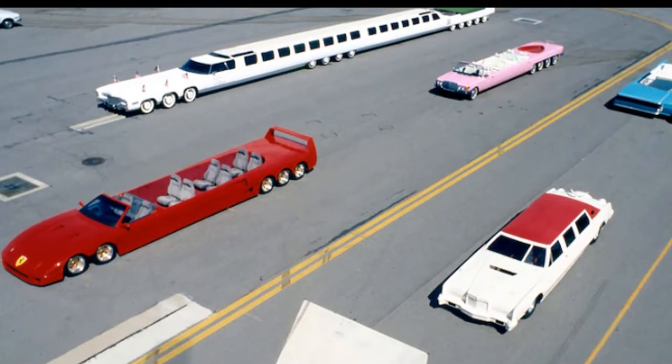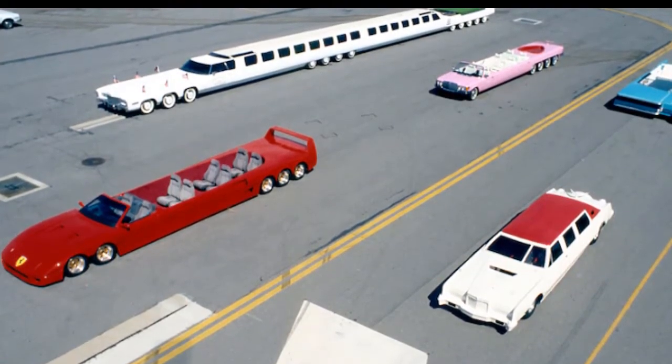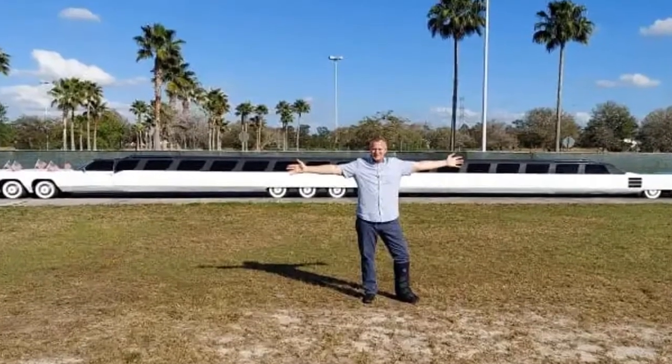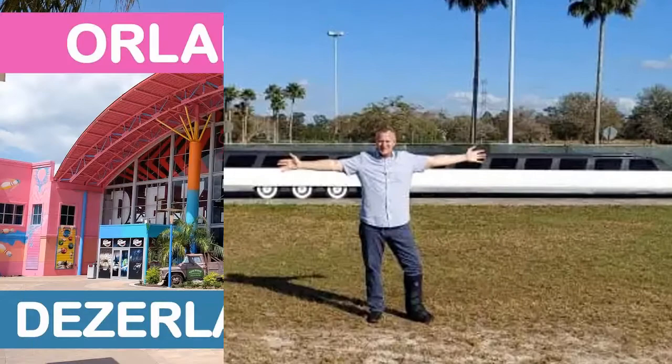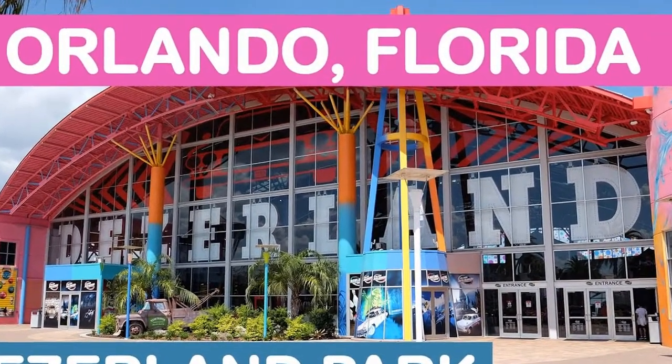Although it's technically drivable, the owners say the American Dream is just too long to drive on public roadways. Instead, the iconic limo will act as a display piece for the Desert Landmark Automotive Museum just outside of Orlando, Florida.